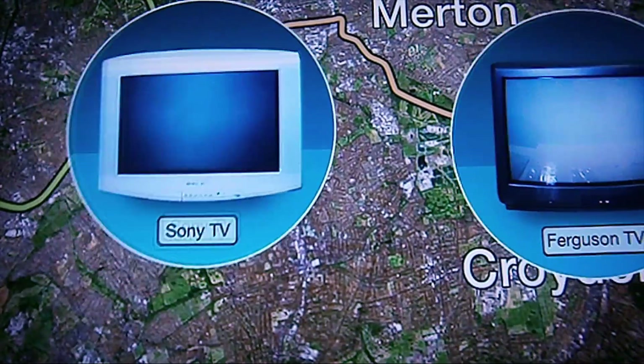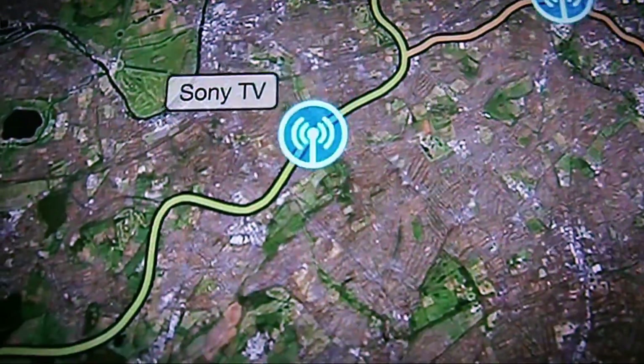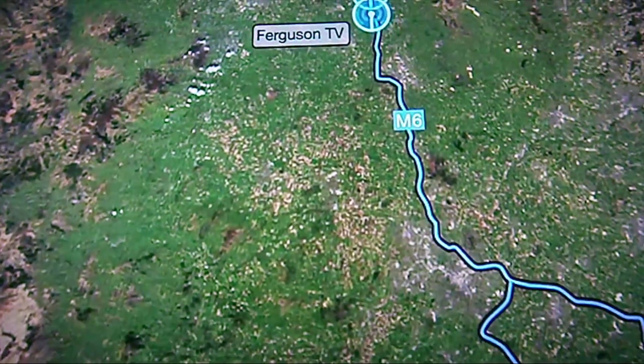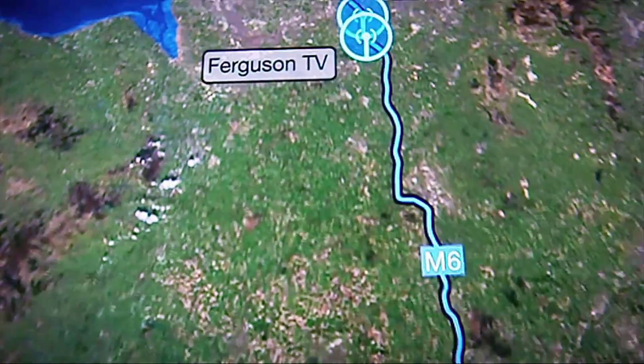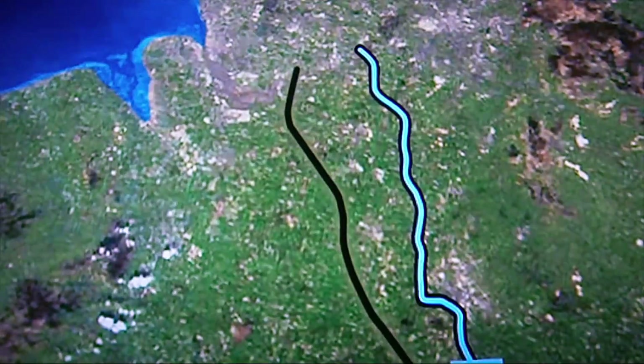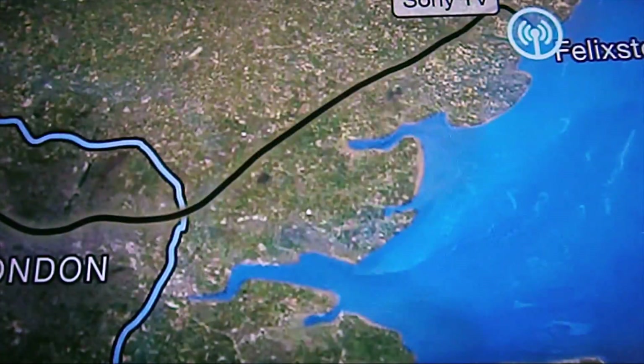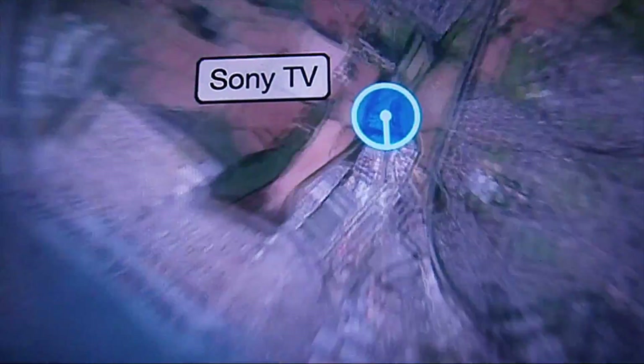Time to have a look at what was happening to our televisions dumped at the council sites. Within three days, the black Ferguson and the silver Sony televisions were on the move. They travelled through London, along the M25 and up the M6, not to Sanic Ventures, but to another recycling company we cannot name for legal reasons. The signal from the black Ferguson stopped there, but the silver Sony was loaded into a container and travelled by rail, ending up at Felixstowe Docks on the east coast.